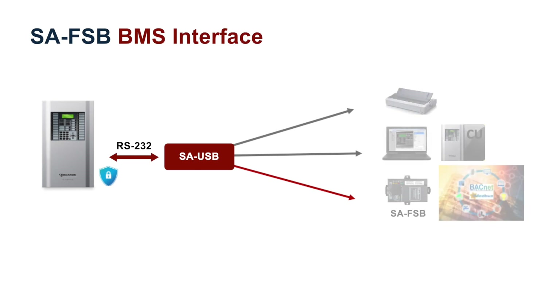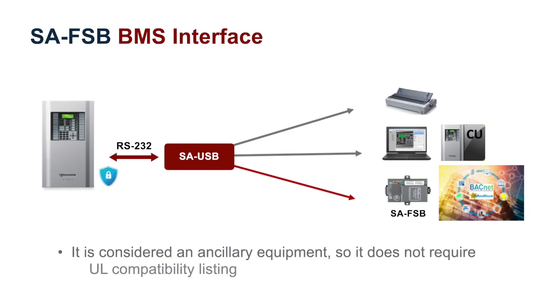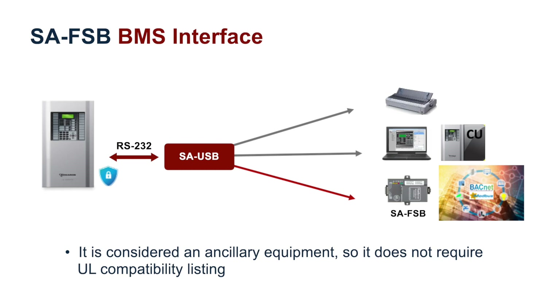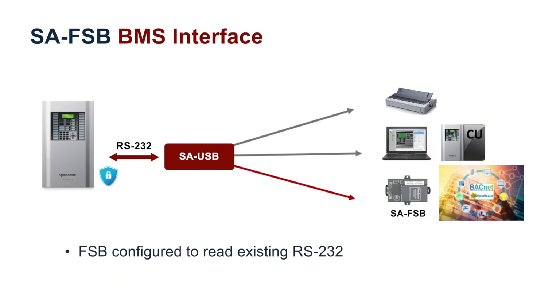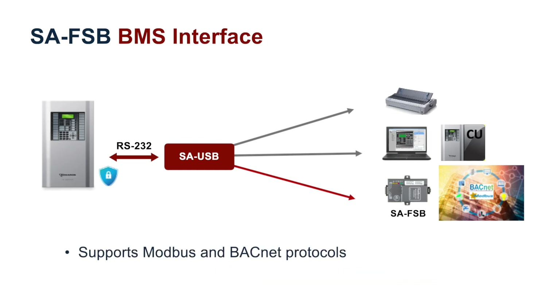The third product in the release is our SA-FSB field server bridge, new for the small addressable systems. This unit provides a communication bridge between our small addressable system and a third-party building management system. It is considered ancillary equipment, so it does not require the UL compatibility listing, but please note that use in ancillary applications may still require approval by your local authority having jurisdiction — your AHJ. The unit is designed to read the panel's RS-232 protocol and output the respective translation depending on the protocol selected — Modbus or BACnet — and the configuration performed by the user for the specific application. The default configuration stored with the FSB is Modbus TCP protocol, but can easily be changed to BACnet, and configuration files and instructions will be provided upon product release.